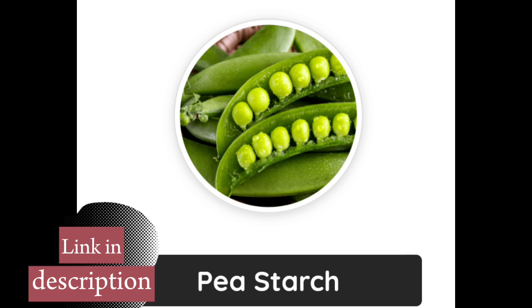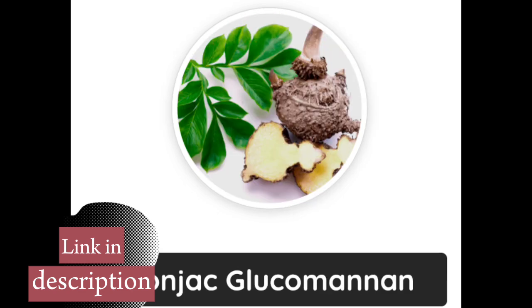Among the main ingredients are baobab, biogenic polyamines, pea starch, and konjac glucomannan — essential elements that help break down carbohydrates, fats, and proteins, facilitating their absorption by the body.